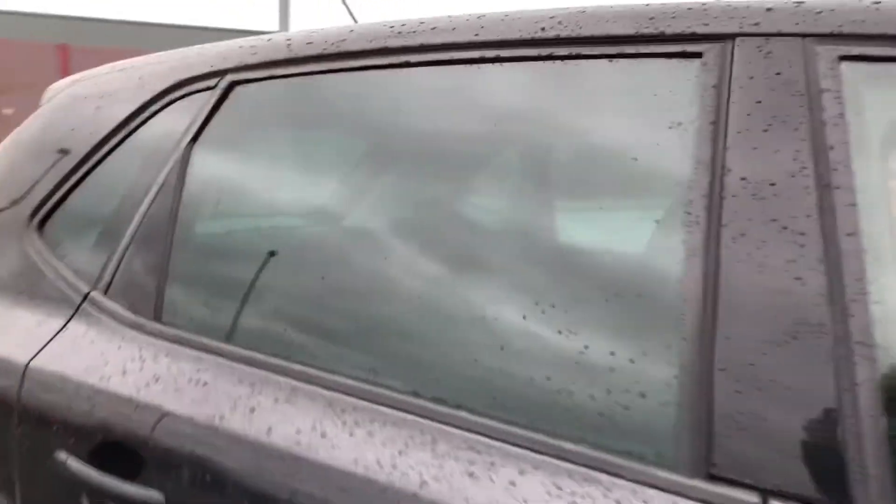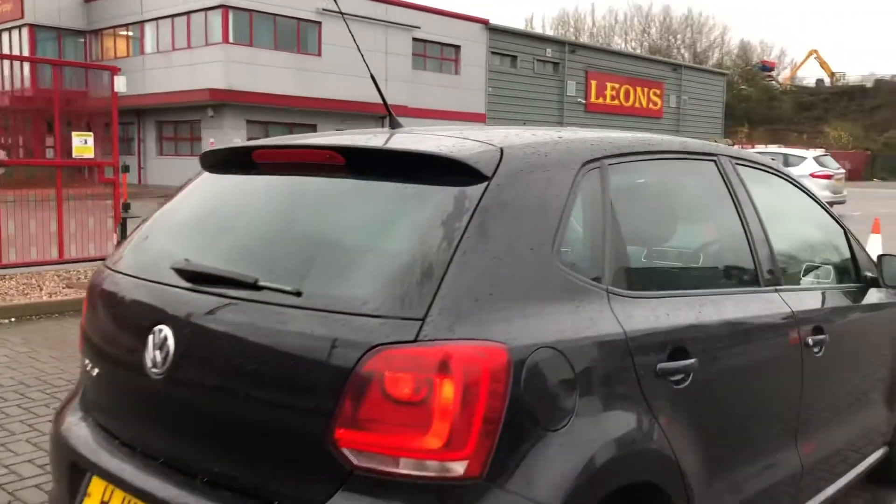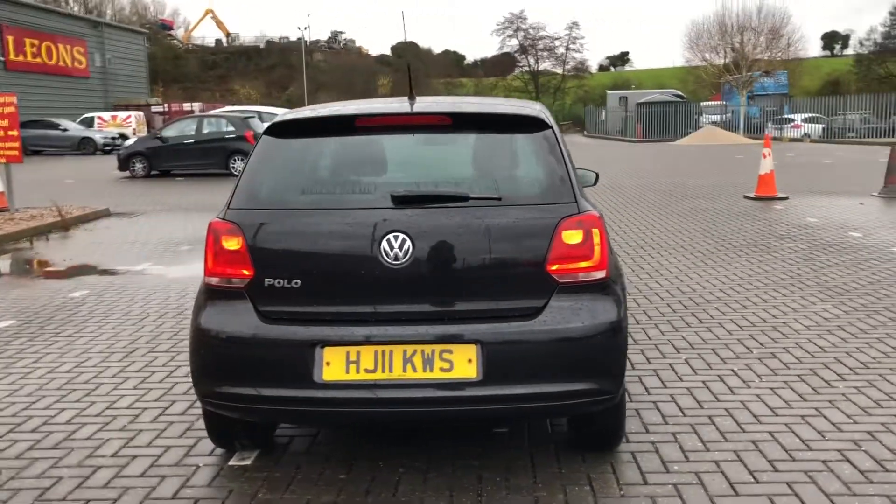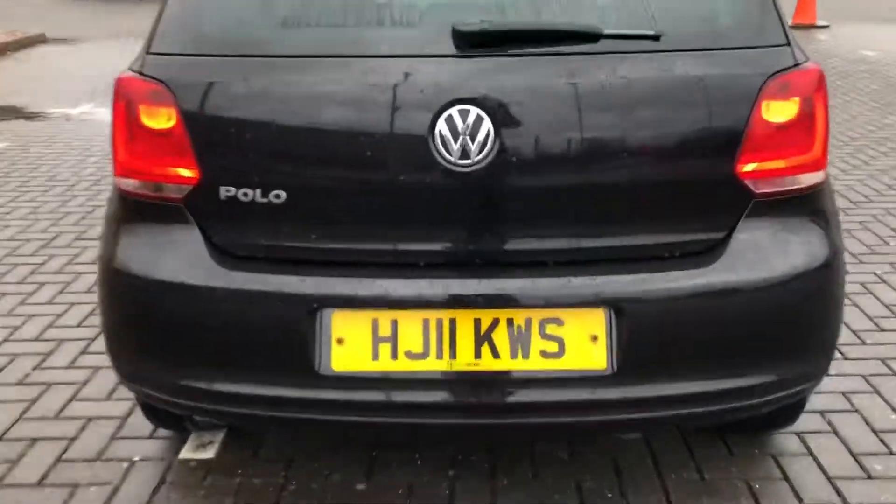You can also see you have got tinted windows in the rear. This means that any possessions kept in the rear seats or in the boot are completely safe from prying eyes, and it just adds that little bit of extra security.